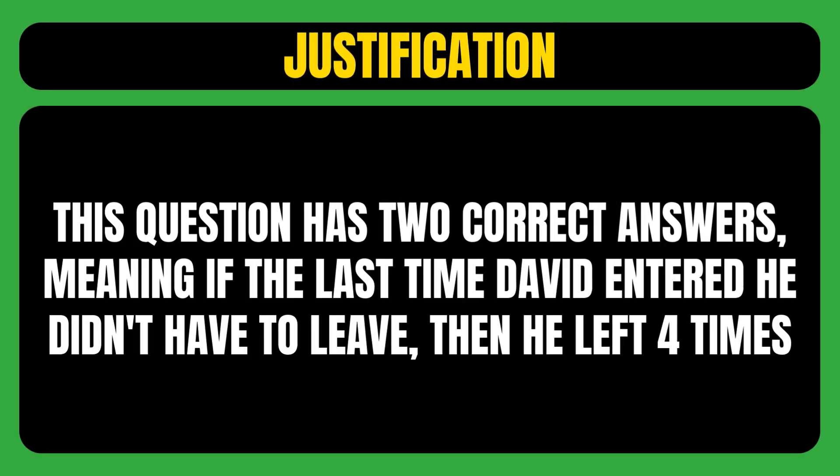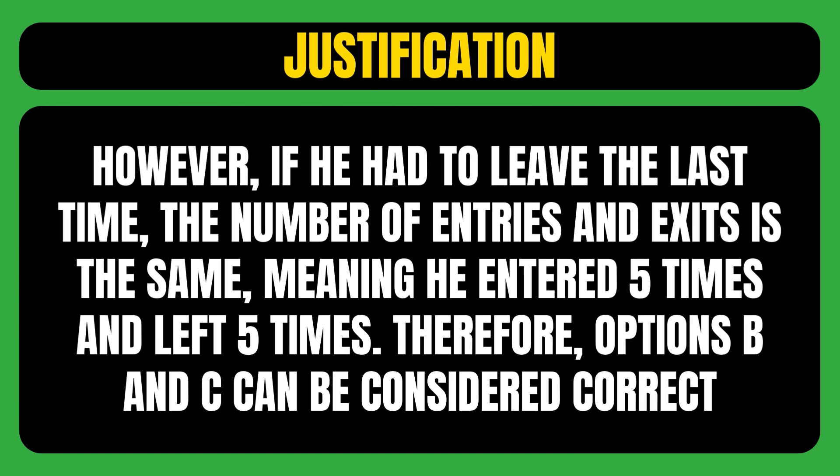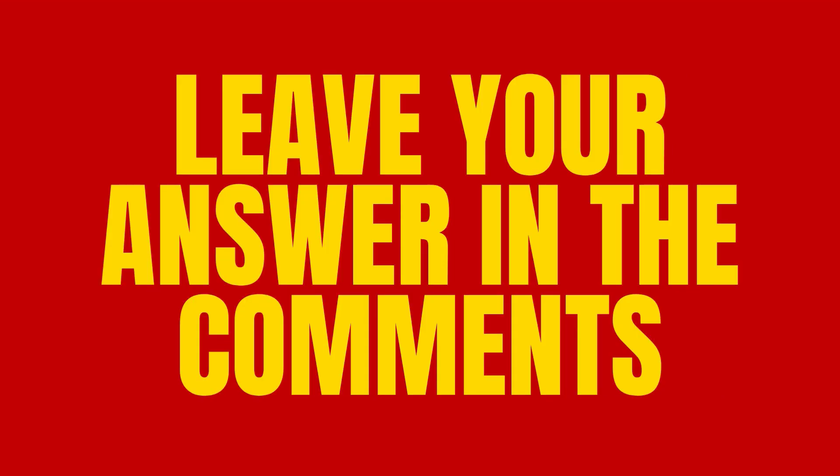This question has two correct answers. If the last time David entered he didn't have to leave, then he left four times. However, if he had to leave the last time, the number of entries and exits is the same — meaning he entered five times and left five times. Therefore, options B and C can be considered correct. How many questions did you get right? Leave your answer in the comments.